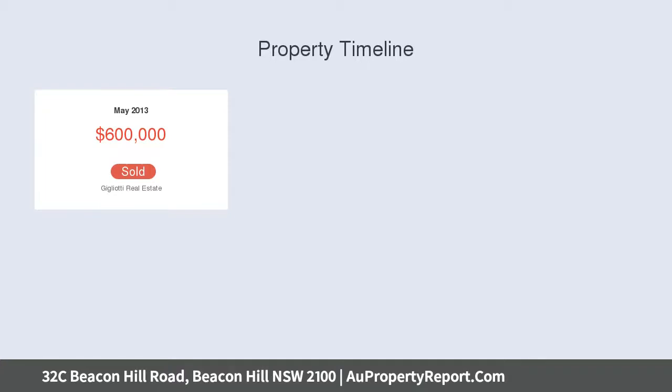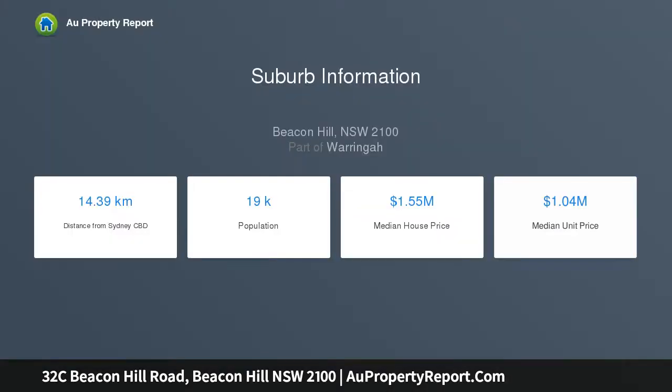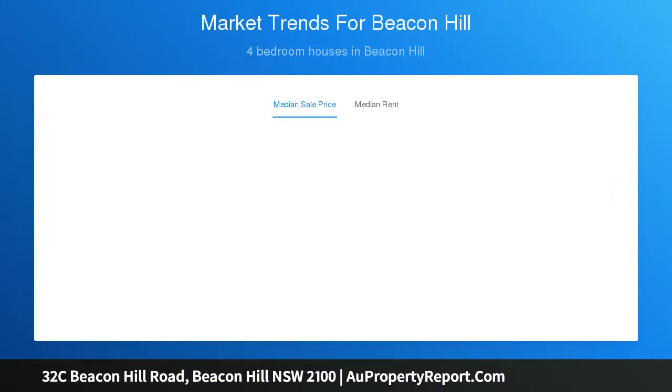It offers a genuine sense of peace and privacy, far removed from the road via a private drive, with easy access to schools, Westfield Warringah Mall, Express B-Line City Buses, and the beach.